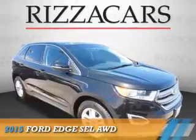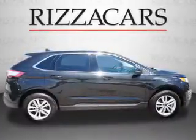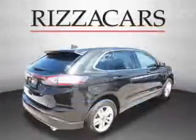Presenting the 2015 Ford Edge. It's powered by a 3.5-liter six-cylinder engine and an automatic transmission.